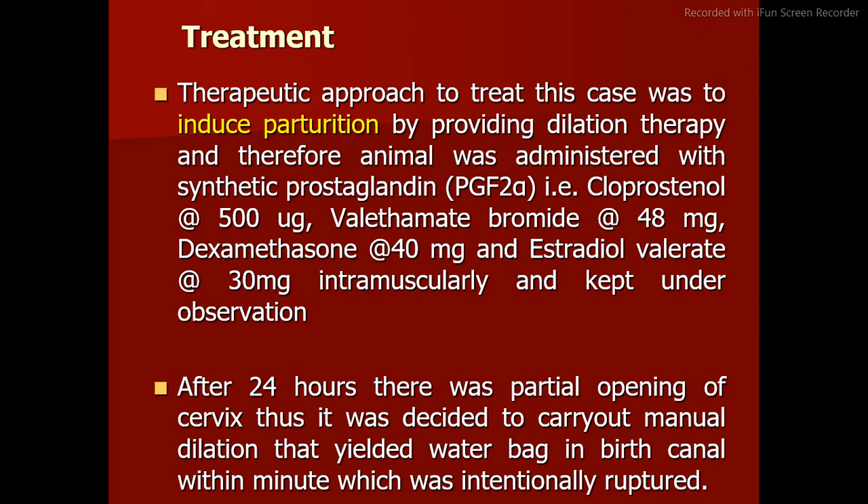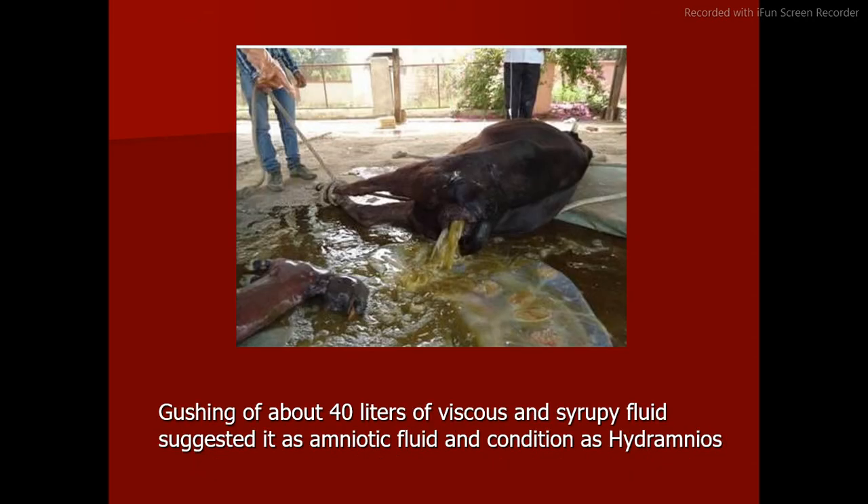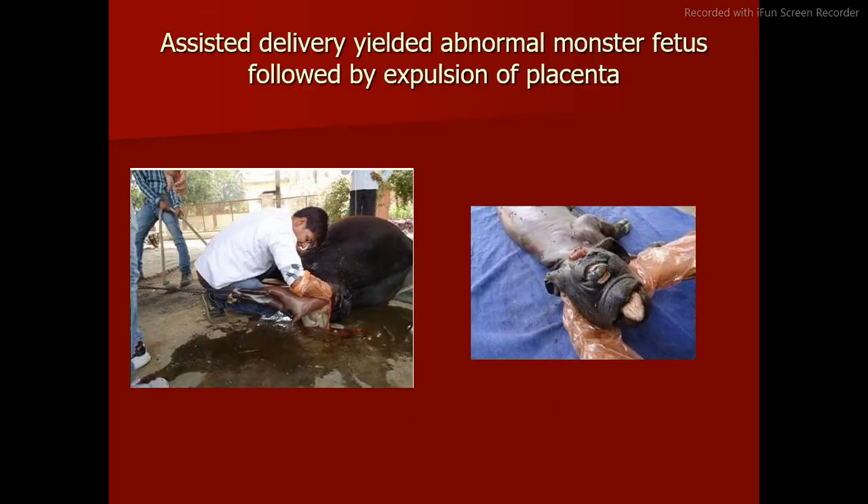These findings provided a positive indication of the case as drop cycle condition of fetal membranes. Treatment: the therapeutic approach was to induce parturition by providing dilation therapy. The animal was administered synthetic prostaglandin PGF2 alpha (cloprostenol) at 500 mcg, valethamate bromide at 48 mg, dexamethasone at 40 mg, and estradiol valerate at 30 mg intramuscularly. After 24 hours there was partial opening of the cervix, and manual dilation was carried out, yielding the water bag and birth canal, which was intentionally ruptured, causing gushing of about 40 liters of viscous and syrupy fluid.